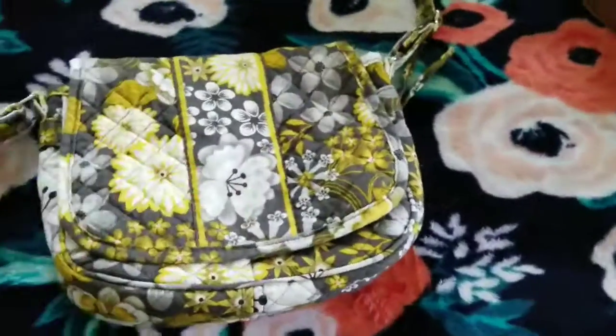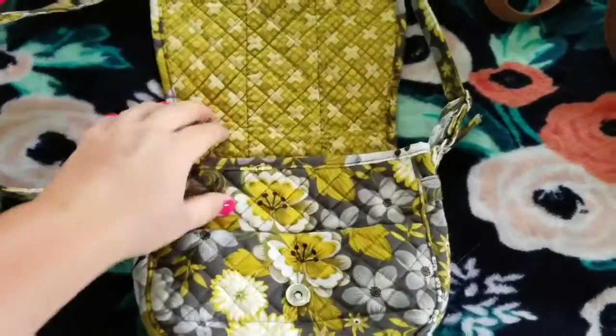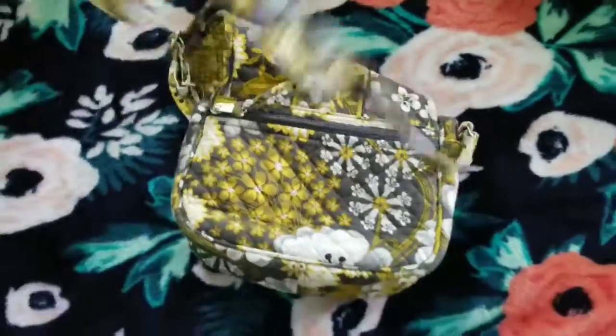This one is actually already listed on Poshmark. It's like a Vera Bradley style but it's Stephanie Dawn or something like that — the brand. It's new, it had the tag still on it but I've removed it. It's just a little crossbody with a long strap.